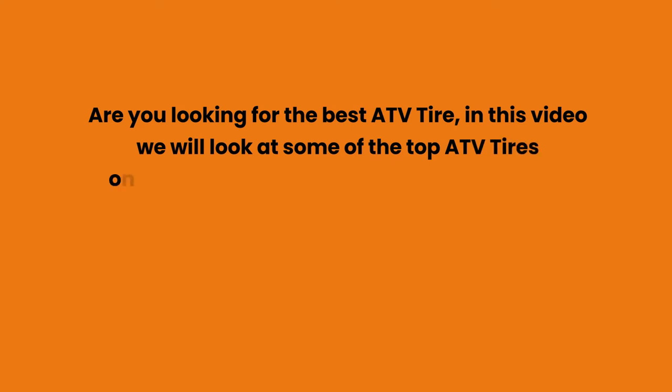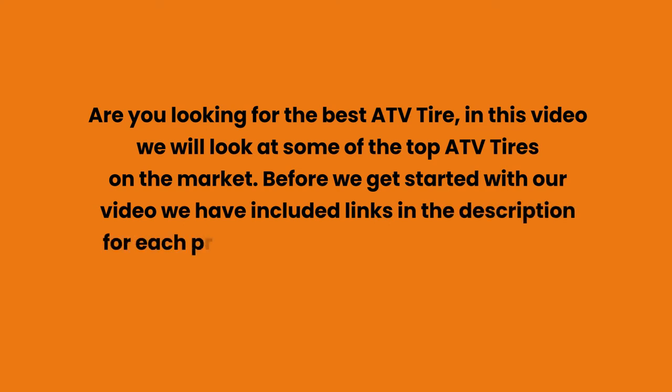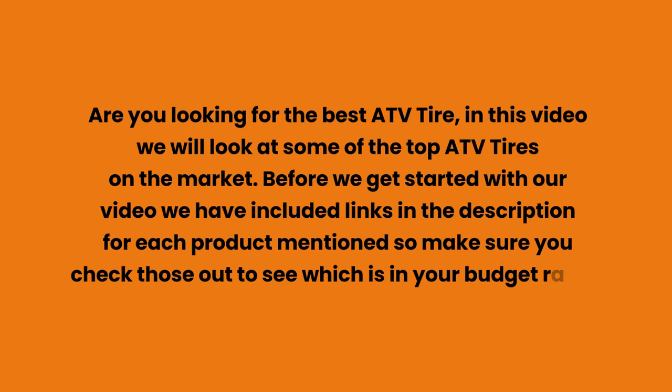Are you looking for the best ATV tire? In this video we will look at some of the top ATV tires on the market. Before we get started, we have included links in the description for each product mentioned, so make sure you check those out to see which is in your budget range.